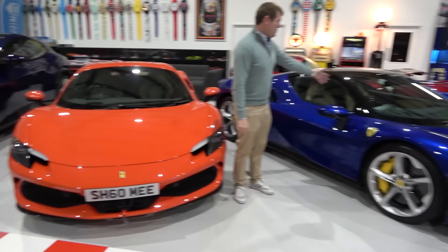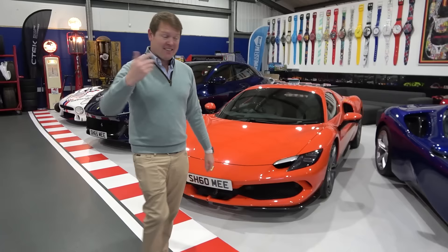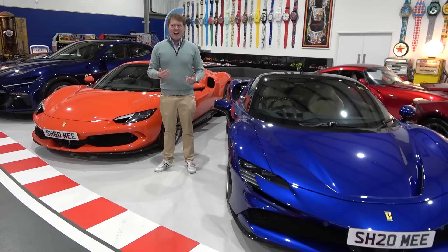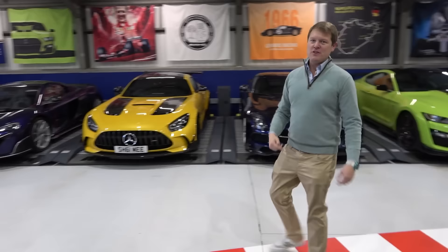When you throw in the Roma Spyder, we then have a front-engine convertible — again, a different experience to any of these. When the XX adds to the collection, it's the most extreme track-focused version. And then of course you get different generations of cars. Coming over to the SLS and the GT Black Series, you could argue in many ways they're the same thing.